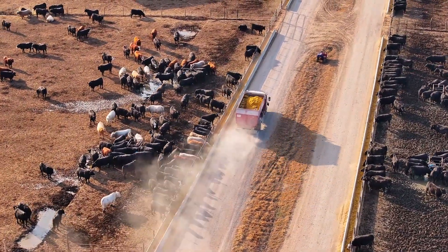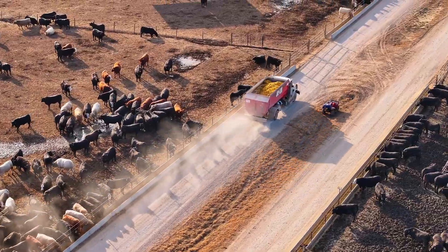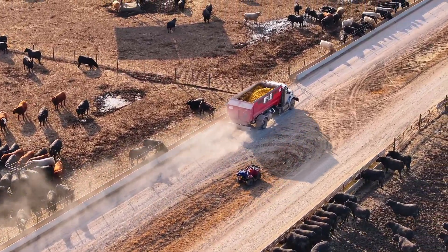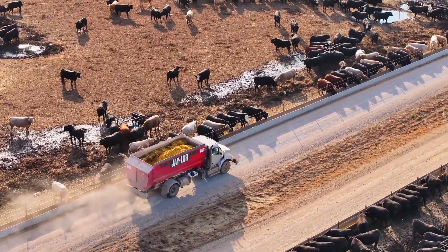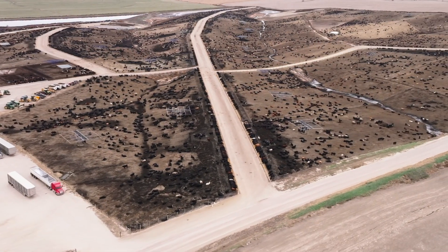A traditional step-up period took 28 days for us. On some of these high-performing yearling cattle, we were able to cut that down to 14, even 10 days in some instances. We were able to get them into their home pen faster and get them started on feed sooner.